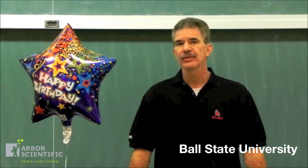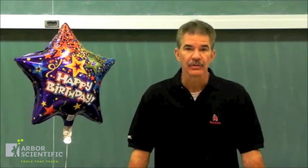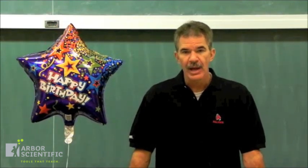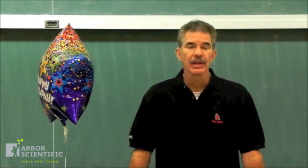Hi, I'm Dr. Joel Bryan of Ball State University. Ask just about anyone what happens to objects inside a car when the car makes a sharp turn to the left, and they'll tell you that objects tend to be thrown to the right. And ask what happens when the car makes a sharp turn to the right, they'll tell you that objects tend to be thrown to the left.